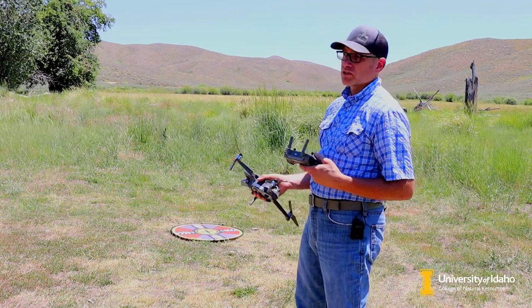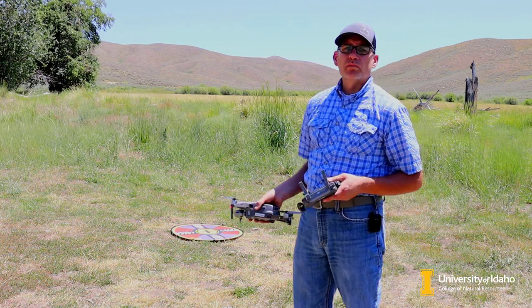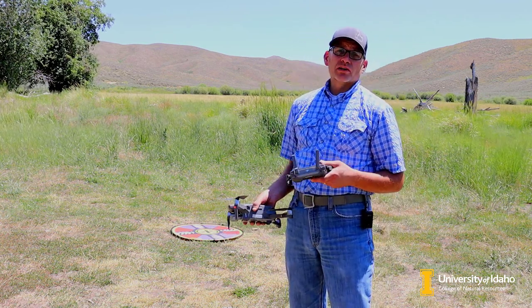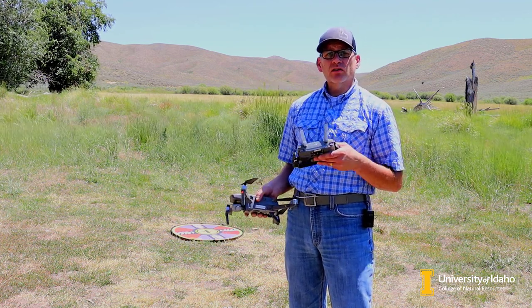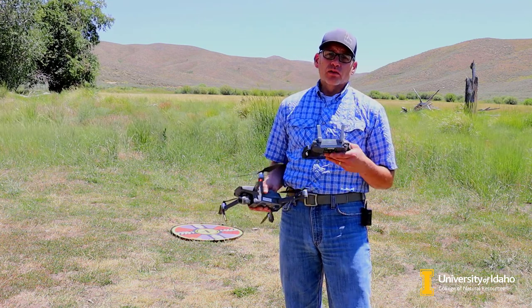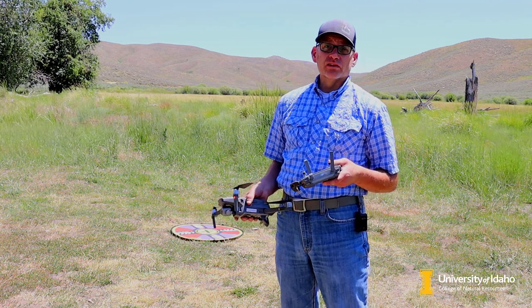I'm here at Rinker Rock Creek Ranch. You can see behind me there are some willows in this wet meadow. This is part of a grazing study here at Rock Creek Ranch, where they are looking at the effects of cattle grazing on these willows — how they grow and whether the cattle are impacting the growth and sustainability of the willows.